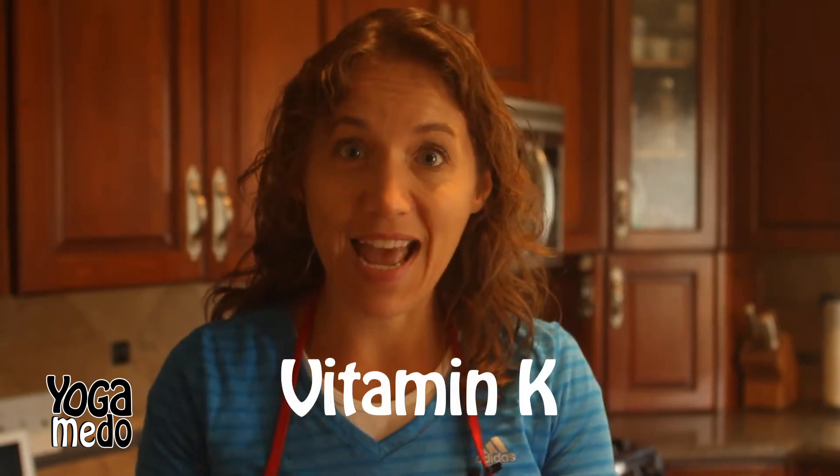A really good example of vitamin K, especially at holiday time, is a pomegranate. Pomegranates have a lot of vitamin K, and they actually come from a place called Persia. Now Persia is really far away — don't worry, you don't have to go all the way there to get your pomegranates. You can find them in your local grocery store for around a dollar.